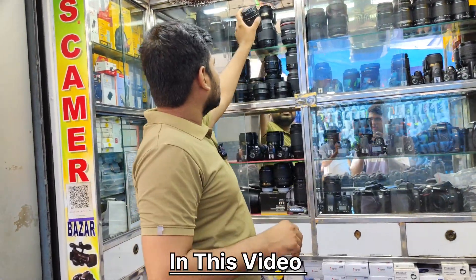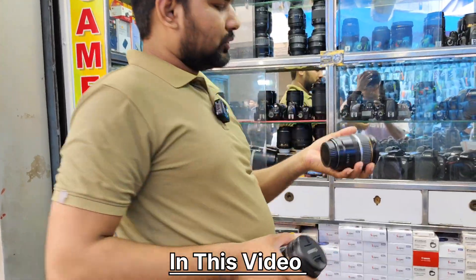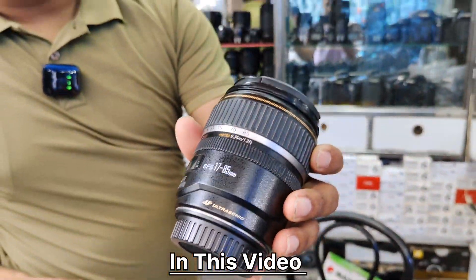Do you have box packing? Yes, I have box packing. I have a Canon with box packing.